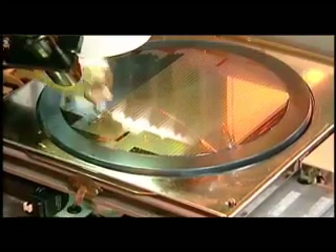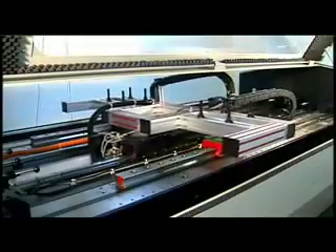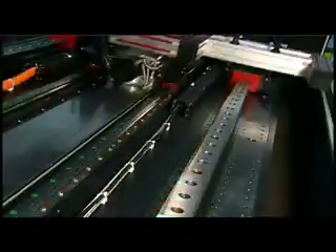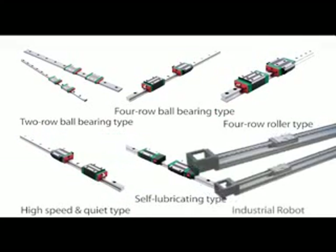Linear guideways are currently used in an extremely wide range of applications, including precision machine tools, various industrial machinery and equipment, general electronics and conveyor machinery, and many other uses connected with everyday life. Linear guideways have been available commercially for over 20 years, undergoing numerous improvements and innovations. The most common forms include the two-row ball bearing type, four-row ball bearing type, four-row roller type, high-speed quiet type, self-lubricating type, and industrial robot.